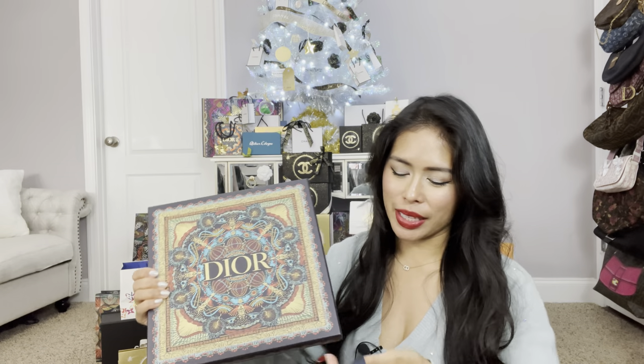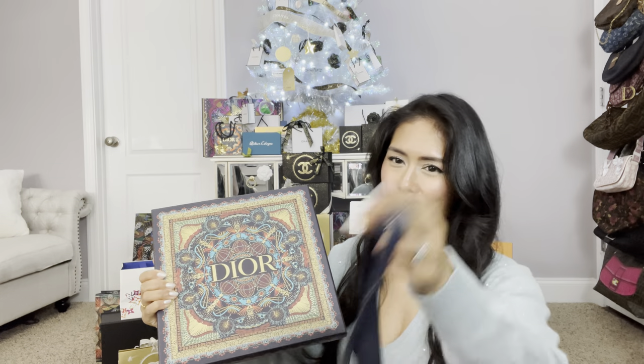I heard they ran out of ribbon — I was watching another unboxing and they said they ran out of the navy holiday ribbon. So I will be decorating my tree with this next year.